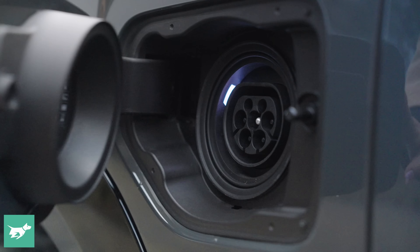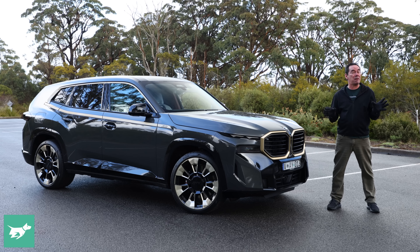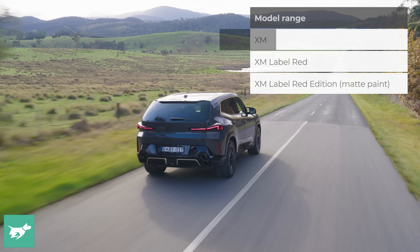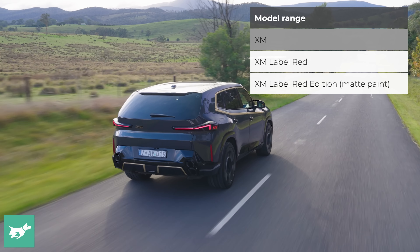It's the first M car in history to be electrified, and given that it shoehorns a twin-turbo V8 under the bonnet, it's the first hybrid M car of any description. 480 kW, 800 Nm and 4.3 seconds zero to 100 are all stats that really befit a landmark M car. BMW will also offer a spicier Label Red version with its own benchmarking claim to fame, but more on that later.